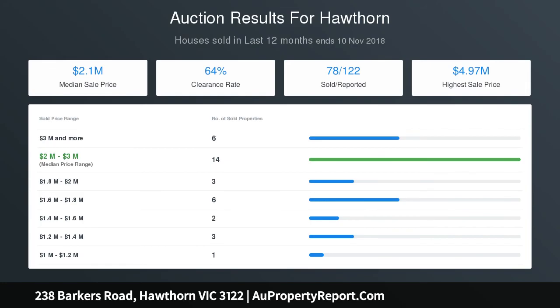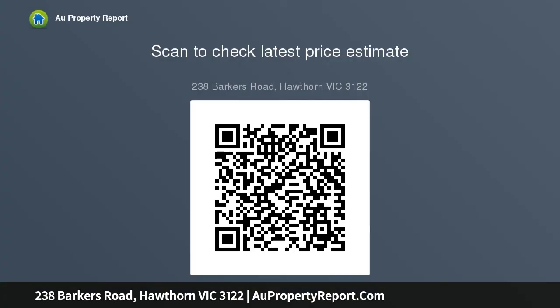Further highlights include ornate fireplaces, ducted heating, high-fenced secluded gardens, and walking proximity to private schools, trams, trains, a movie theatre, cafes, and restaurants.